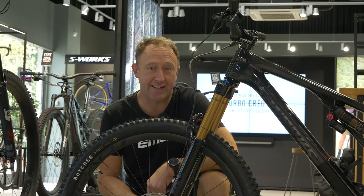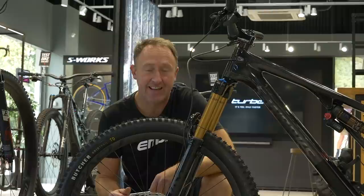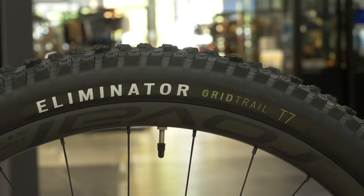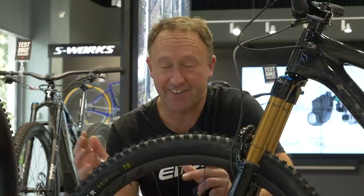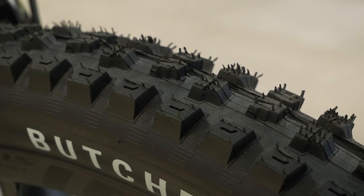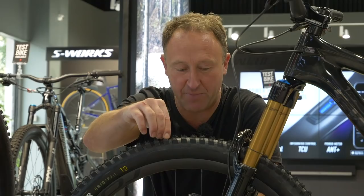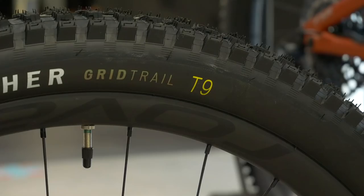Big news from Specialized this week — they've come out with new compounds across their tire range: a T7 and the T9. On this Stumpjumper Evo 2021 — ridiculously lightweight — we've got an Eliminator on the back and a Butcher up front. The Butcher is a tire I'm really familiar with; it comes in 27.5 or 29, and 2.3 or 2.6. I love the graphic on the side and that iconic sawtooth tread pattern. The compound on this tire is ridiculously soft — I bet it would make an amazing e-bike tire.